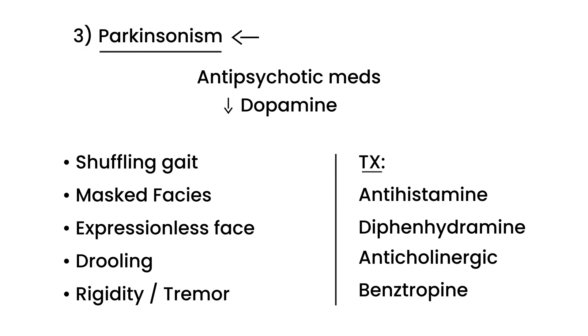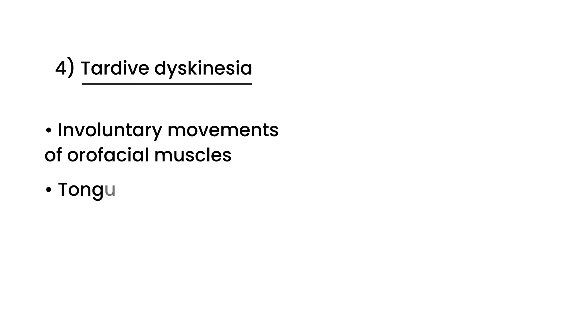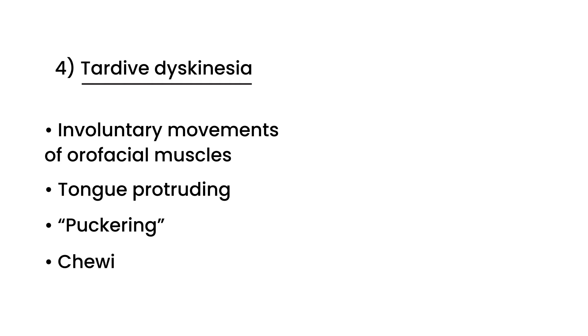The fourth and final EPS is tardive dyskinesia, which is best described as involuntary movements of the oral facial muscles. Examples include the tongue protruding involuntarily, involuntary puckering of the lips, involuntary chewing, and grimacing. These are unfortunate, bothersome side effects all characterized as tardive dyskinesia.